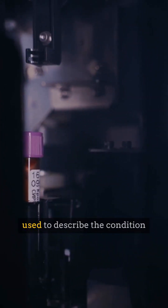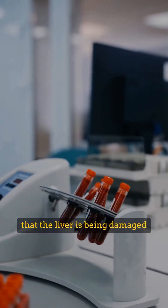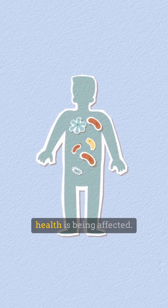Elevated liver enzymes is a term used to describe the condition where liver enzyme levels in the blood increase, reflecting that the liver is being damaged or is experiencing problems. This is not a separate disease but a warning sign that liver health is being affected.